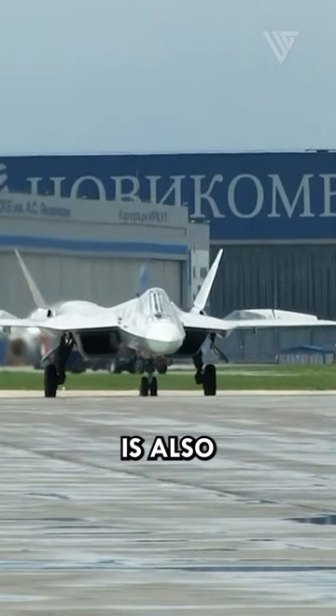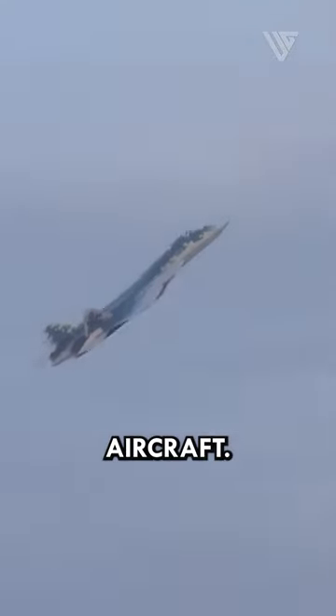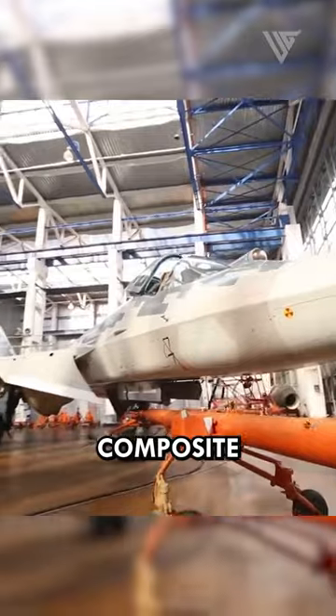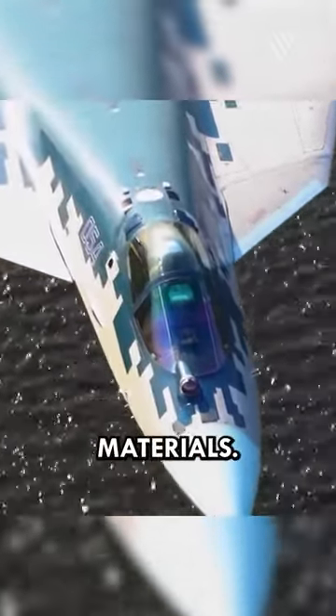The Su-57 is also highly maneuverable because it is a relatively lightweight aircraft. This is because the Su-57 is made of advanced composite materials, which are lighter and stronger than traditional aircraft materials.